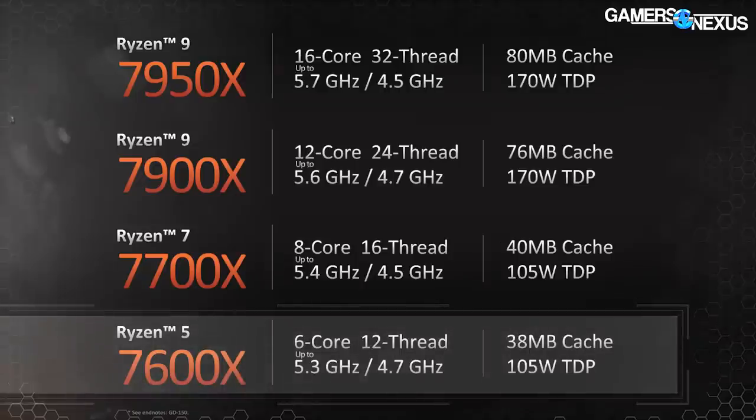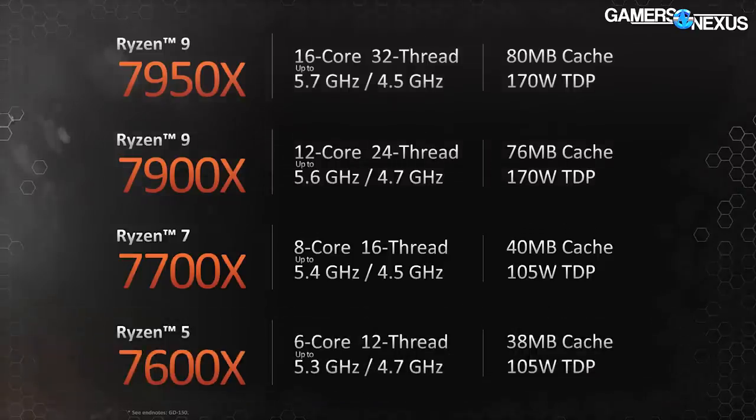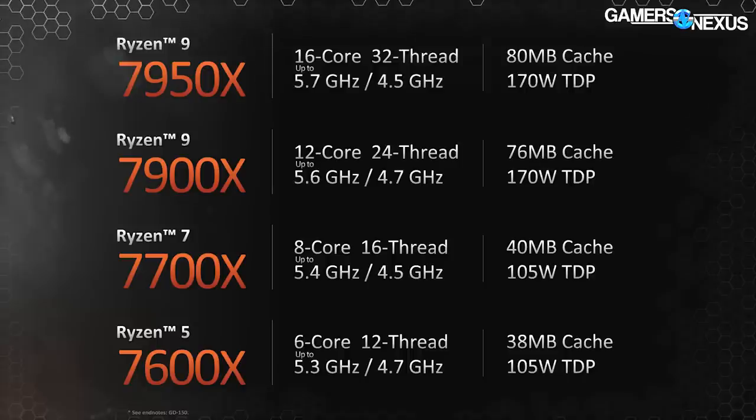Finally, AMD announced the R5 7600X — a 6-core 12-thread follow-up to the R5 5600X. It runs 4.7 GHz base to 5.3 GHz boost, a 105-watt TDP (up from 65 watts on the 5600X), and 38 MB of cache. The 7700X looks to us similar to how we've perceived the 3700X or 5800X — something that makes more sense for enthusiasts or gaming with some production inclinations, or after a price drop, like the 5800X became much more interesting after it dropped $100.